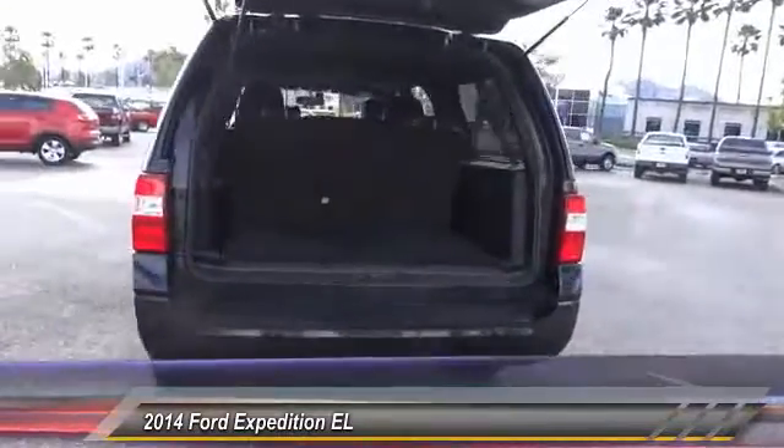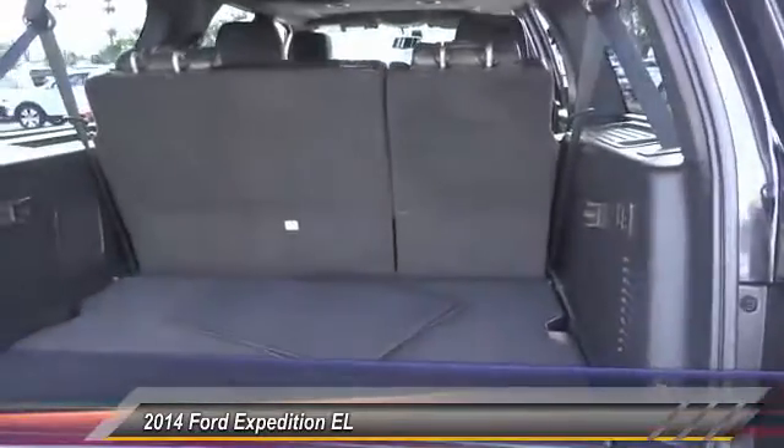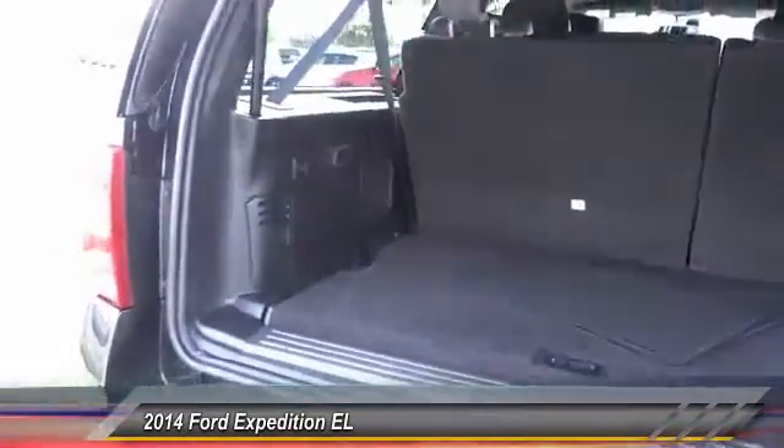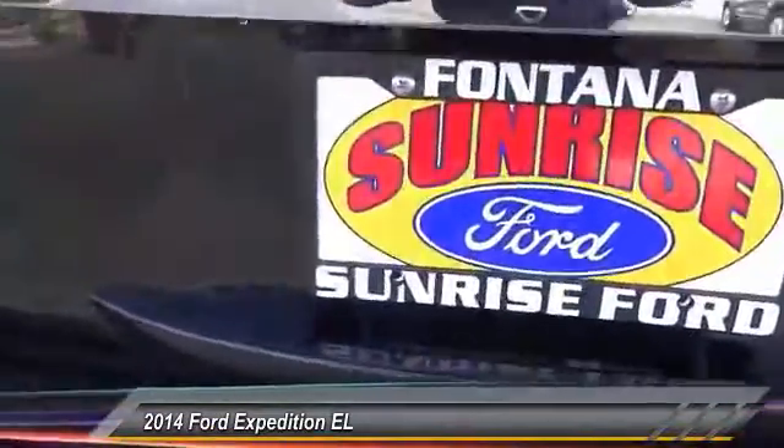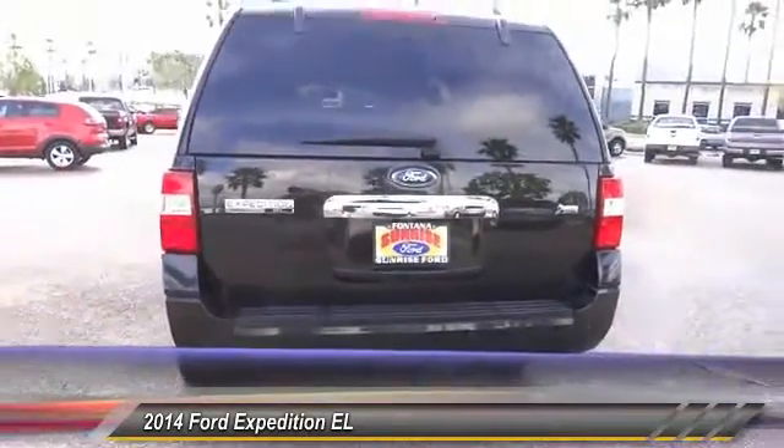Navigation system, traction control, dual front airbags, power steering, alloy wheels, air conditioning front, cruise control, automatic stability control, keyless entry, auto dimming rear view mirror, PPO.